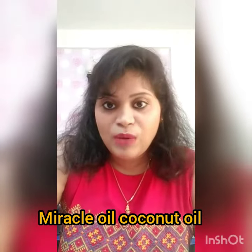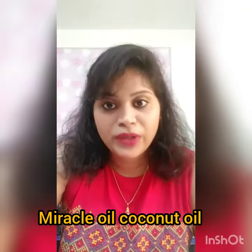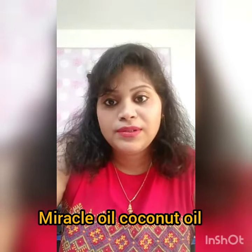Lauric acid is a medium chain fatty acid found in coconut oil. Because of its antibacterial and antimicrobial properties, it helps our body generate antibodies to fight against pathogens like viruses, bacteria, and yeast. We can also use cold pressed coconut oil in treating acne problems, because lauric acid treats bacterial infections, and acne is also a bacterial condition.